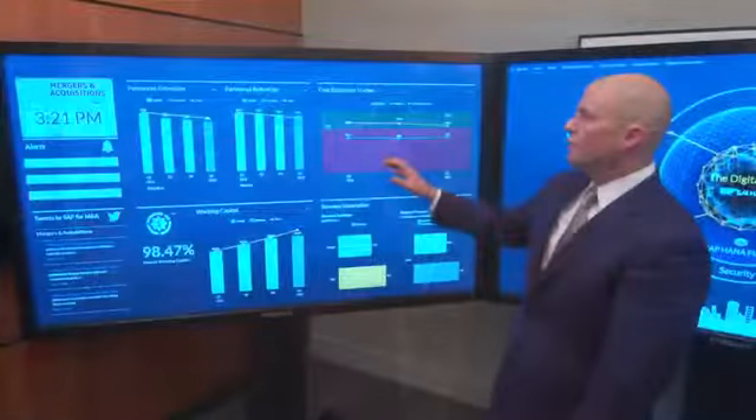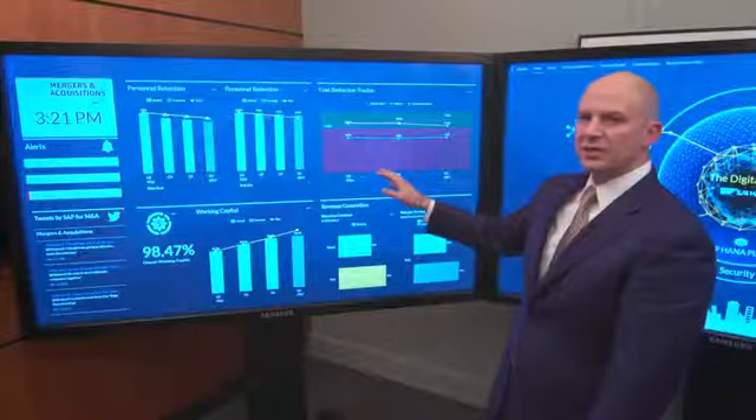M&A has become a highly strategic initiative here at SAP. We've spent more than $25 billion in the past 10 years in acquisitions, which have become a key part of our ability to grow our core business. We use this to track the key metrics of our acquisitions.